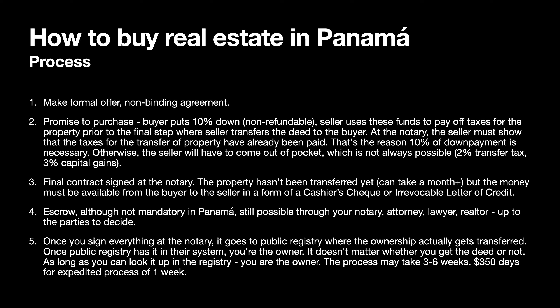Step four: although escrow is not mandatory in Panama, it is still possible, and many people do it this way if they don't trust the seller. It can be done through your notary, attorney, lawyer, or realtor, though not all will agree to do it since banks are often finicky about escrow accounts. This is ultimately up to the parties to decide.